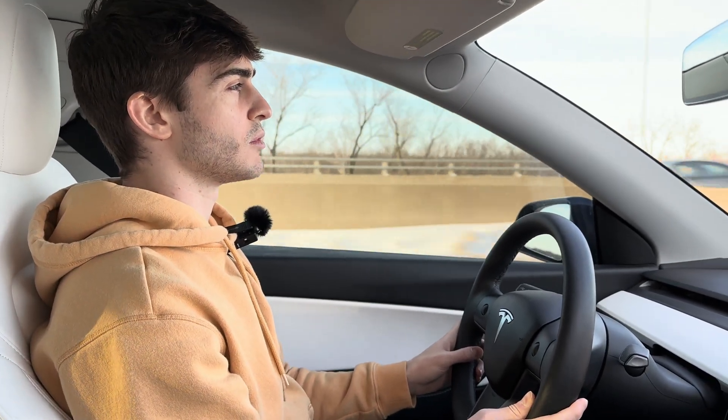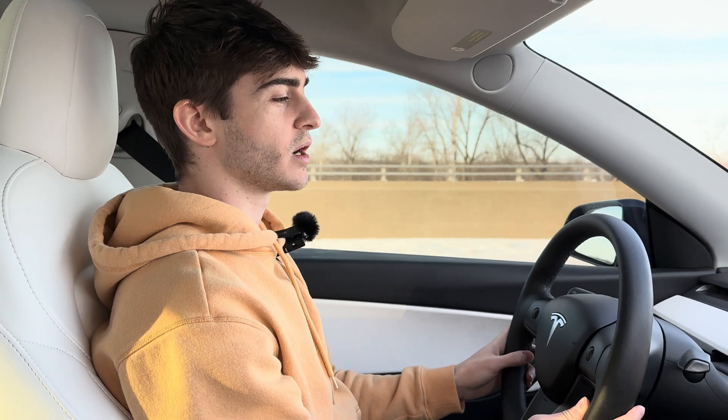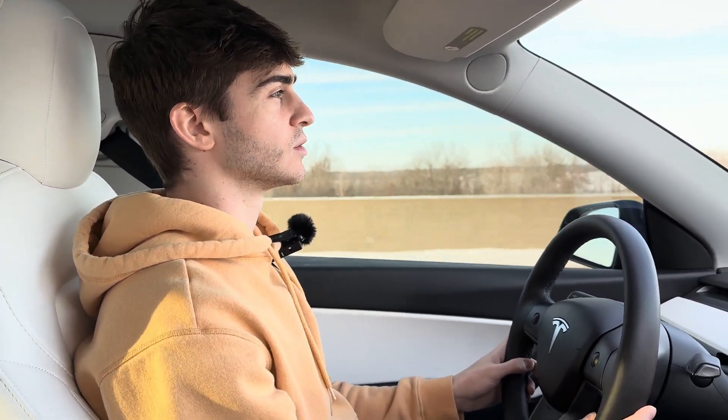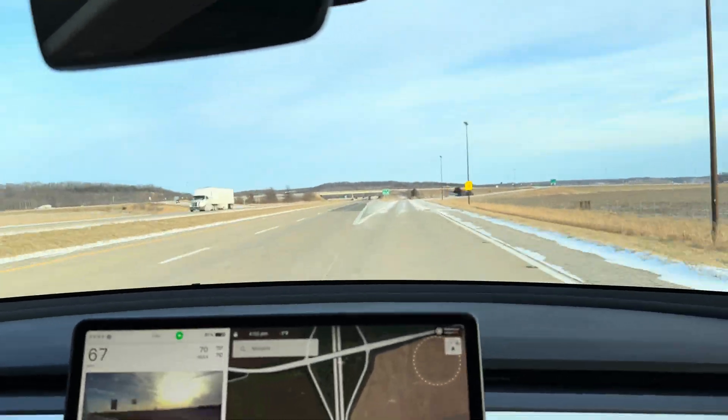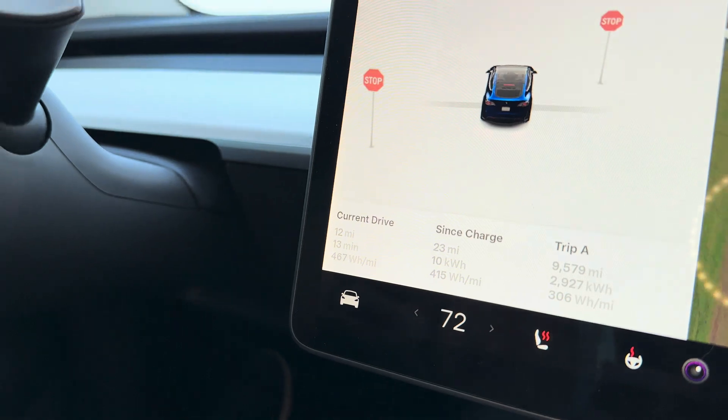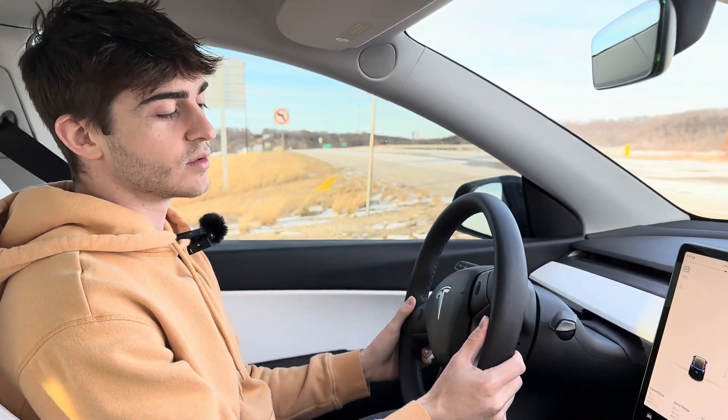We are cruising in the Model Y at 71 miles per hour — 70 on GPS. It says negative one degree outside, and we're going to see what our efficiency is. We just finished up the efficiency loop in the Model Y and we got 467 watt hours per mile.